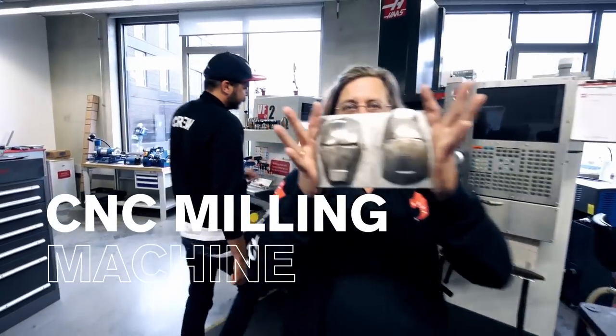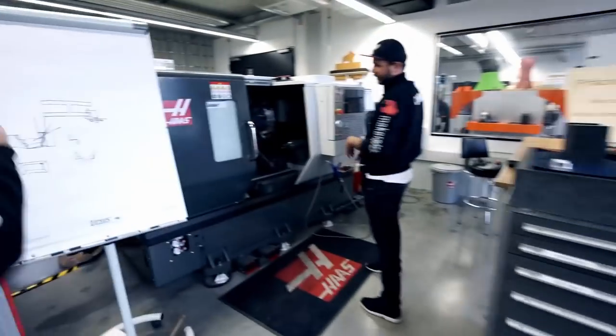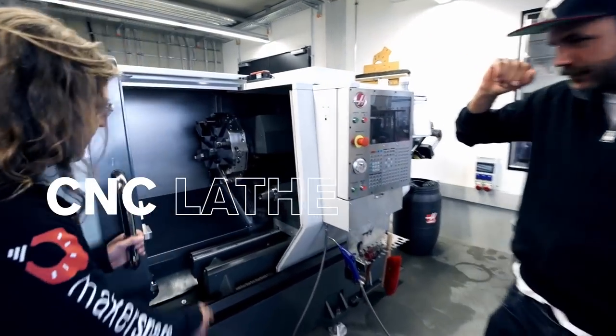A milling machine — you can make your Iron Man here. Heavy metal. And a CNC turning machine, a lathe — this is for round objects.